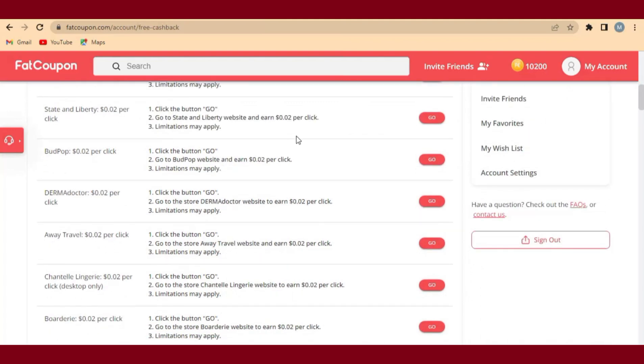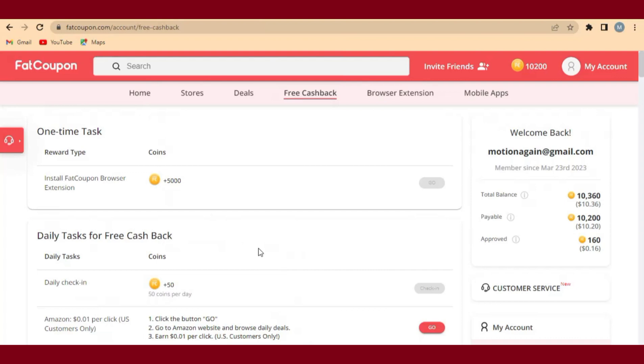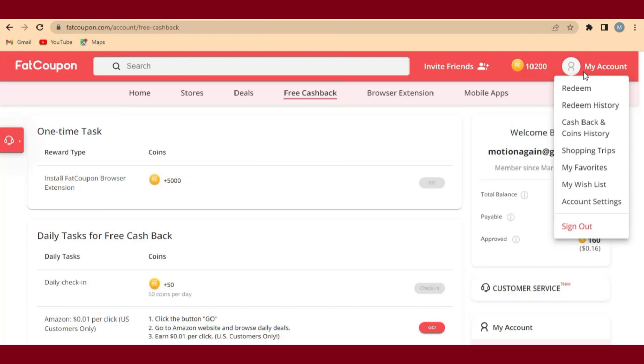All these tasks are available for you to perform every day, but what I'm going to show you in this video is exactly how you can be earning $10 every day — as you can see my $10 here. Check the description; I have a link there that can help you sign up for your account. It's very easy, so get the link from the description and register for your account.